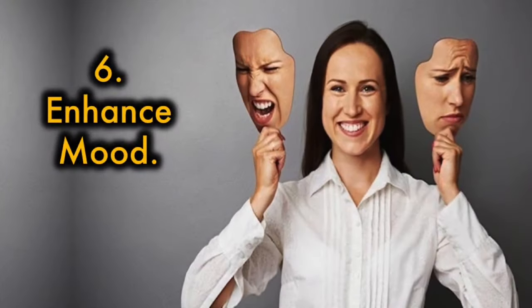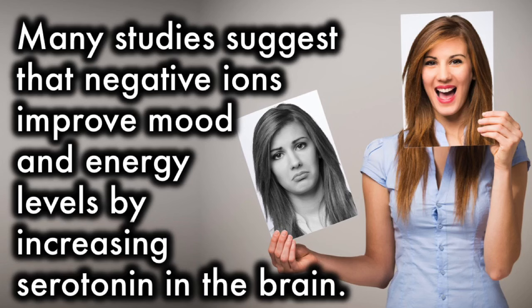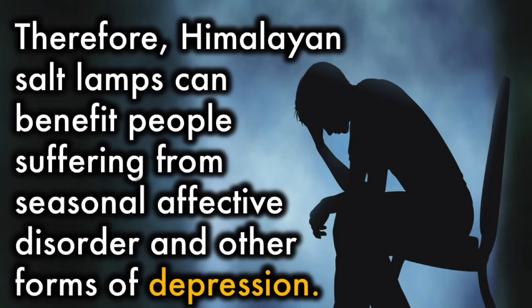6. Enhance mood. Many studies suggest that negative ions improve mood and energy levels by increasing serotonin in the brain. Therefore, Himalayan salt lamps can benefit people suffering from seasonal affective disorder and other forms of depression.